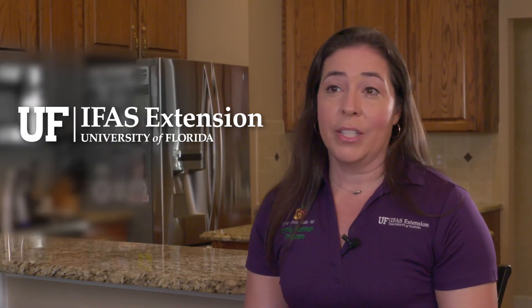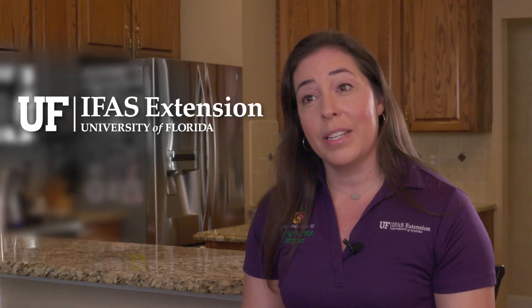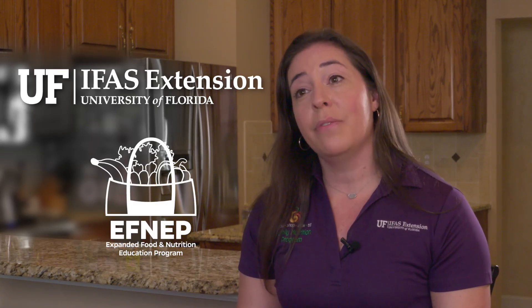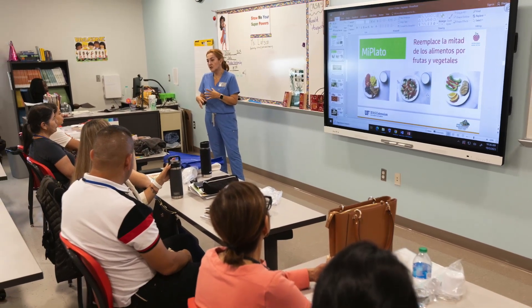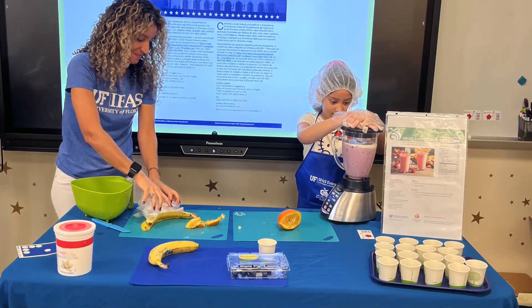UF-IFAS Extension has two major nutrition education programs that teach these strategies: the UF-IFAS Extension Family Nutrition Program and the UF-IFAS Extension Expanded Food and Nutrition Education Program. All the things we want people to learn regarding National Nutrition Month's theme Beyond the Table is taught in our FNP and FNEP classes.